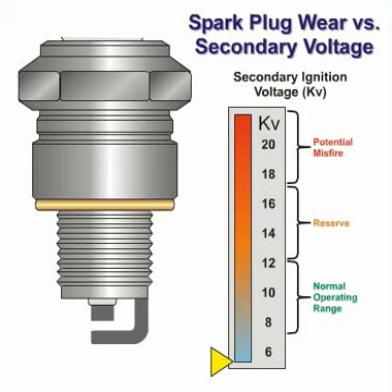Spark plug core and ground electrode wear occur as a result of the erosive effect of the ignition system's high-energy electrical spark. Each time a spark plug fires, a small amount of material is literally blasted off both the core and ground electrodes. While the amount of material lost to each spark is minute, over time the effect will result in what we call normal spark plug wear. This wear is first made evident by the rounding of the core electrode.